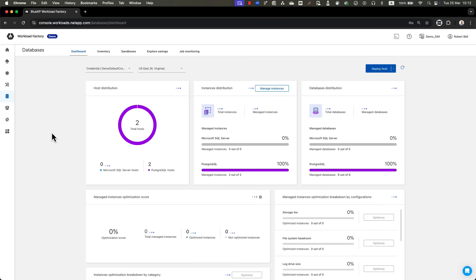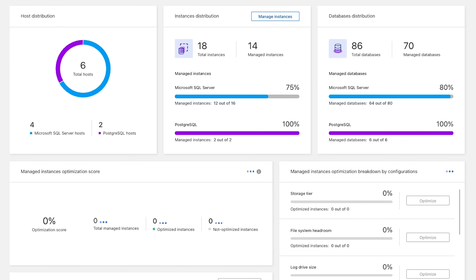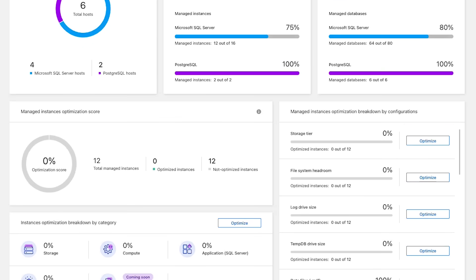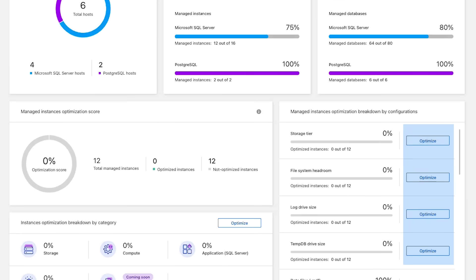Once the database is deployed, Workload Factory's well-architected dashboard tracks the deployment for deviation from well-architected practices over time. Whenever this happens, the company can easily remediate by clicking on the Optimize button and following the instructions. Once again, Workload Factory simplifies and automates processes which otherwise would have required an abundance of best practice knowledge and manual steps, saving on costs and effort.